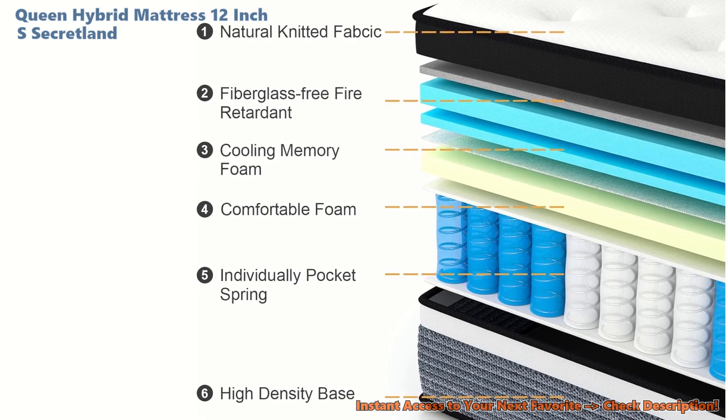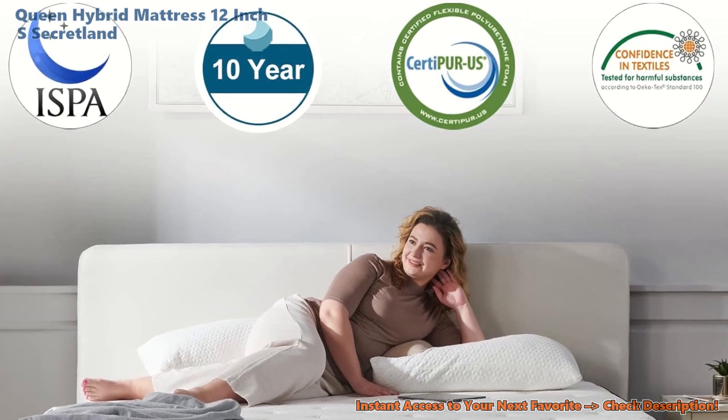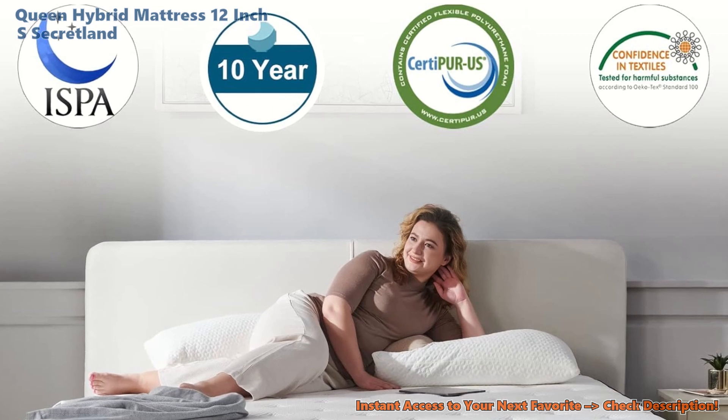Now let's chat about it being safe and sturdy. It's got a gold star for being good for our planet and our health. Sure, it might smell a bit funny when you first meet, but give it a wink and the smell zips away.